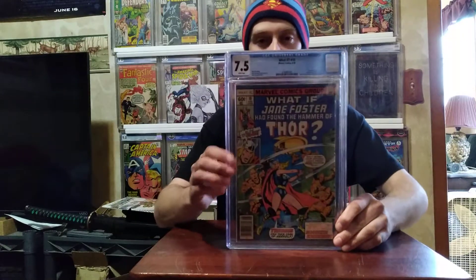This one I bought already graded off eBay — it's What If #10, first Jane Foster as Thor. That one graded at 7.5.